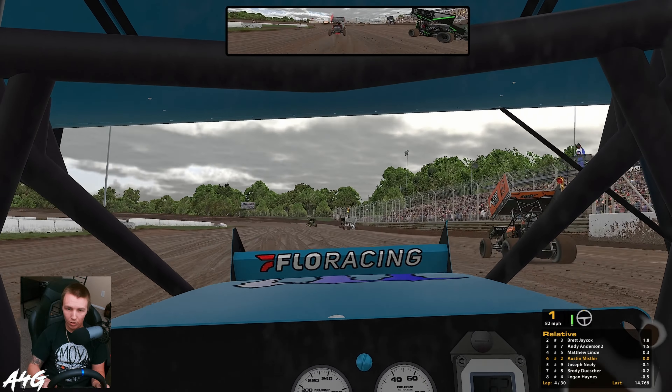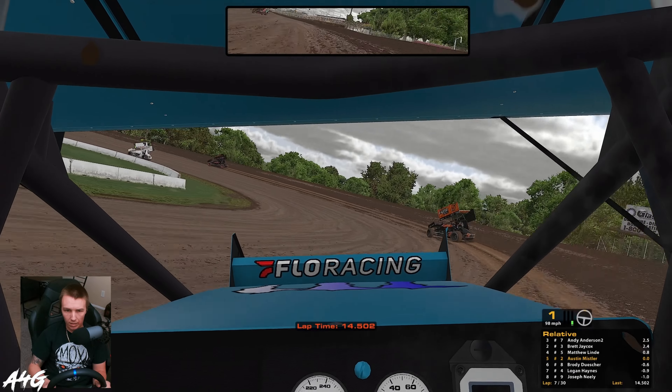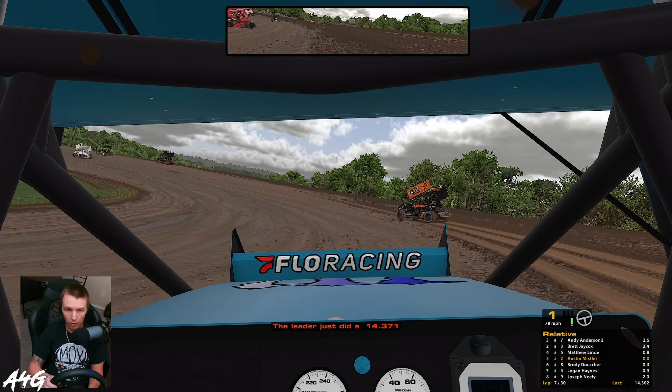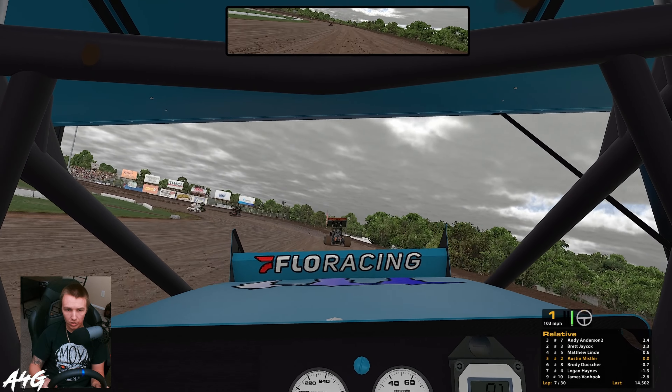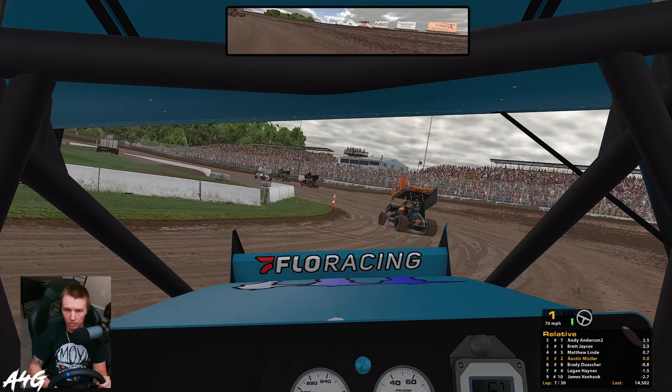We got up to fifth, got around the black and green car somehow out of all that. I thought Lindy wrecked but he's still out in front of us. I'm trying to preserve a little bit of my right rear because the tire wear is crazy in these things. I just cannot handle this thing — full throttling it down the front stretch especially, it's super slicked off.